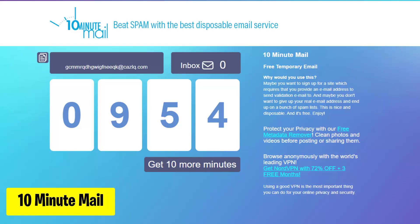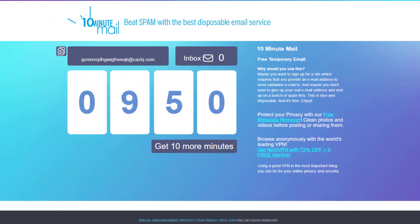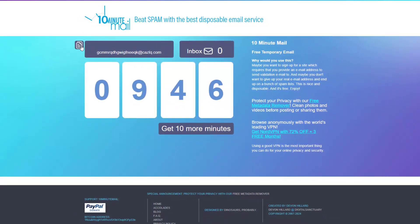10-minute mail offers temporary email addresses that last for 10 minutes, ideal for quick sign-ups and verifications without using personal email addresses or dealing with spam. Users can receive emails for verification purposes and access links or codes, after which the temporary email address expires, ensuring privacy and preventing spam.